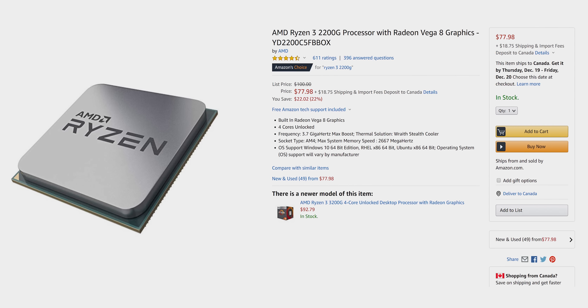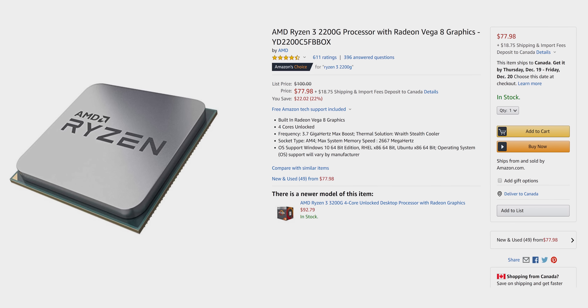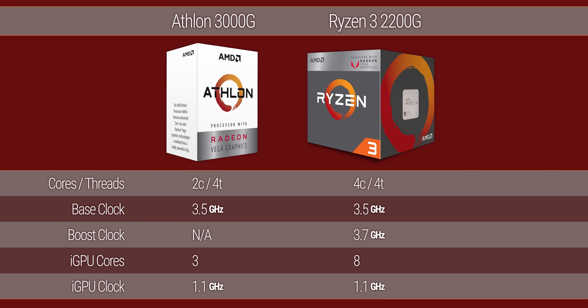It is worth noting that for an extra $30, the Ryzen 3 2200G might have the same number of threads, but it's actually got double the cores on both the CPU and GPU. So for an entry-level e-sports rig, that's definitely the way to go.